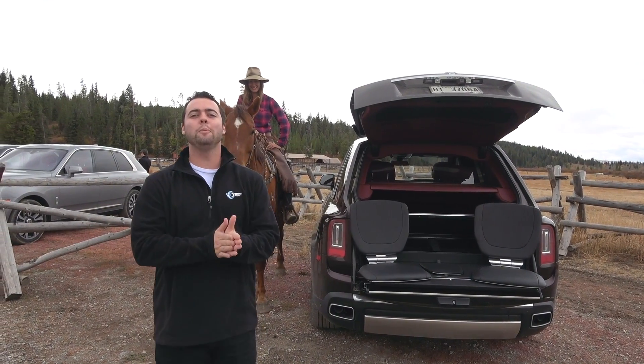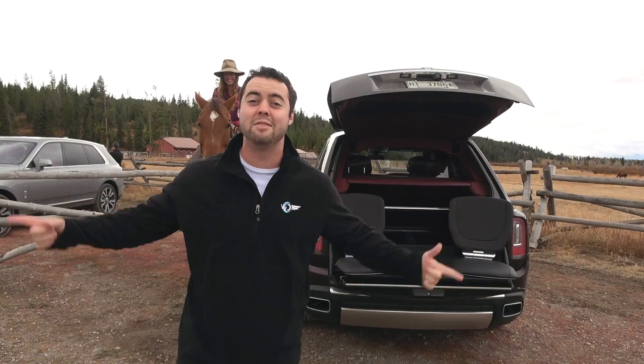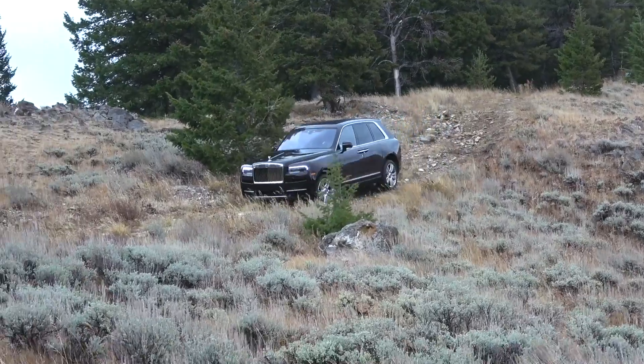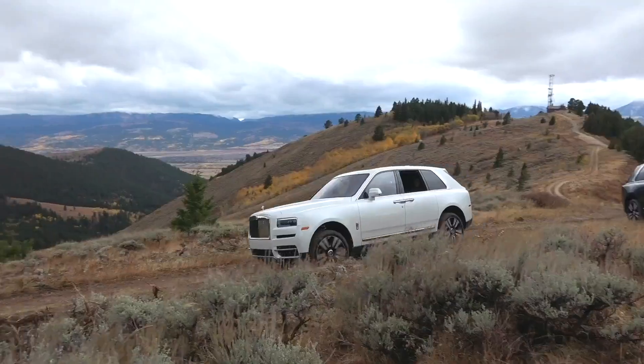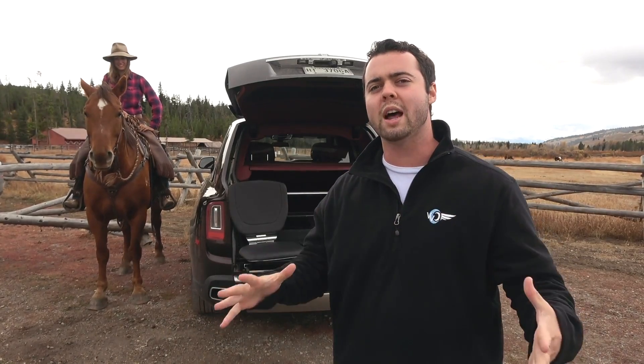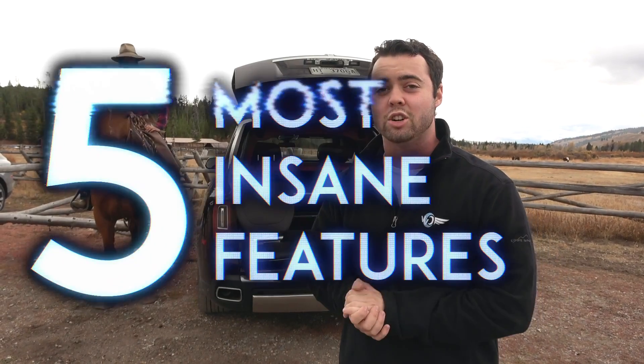Good morning, ladies and gentlemen. I hope you are having a fantastic day. If you're new to the channel, my name is Parker Nierenstein and this is Vehicle Virgins. If you missed my last video, I did a full review on the new Rolls-Royce Cullinan — this thing is absolutely epic on road and off road. But there's so much to it, I thought I would make a breakdown video of five of its most insane features.